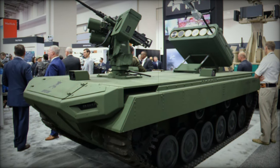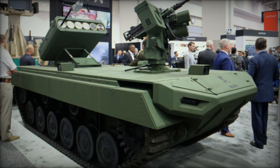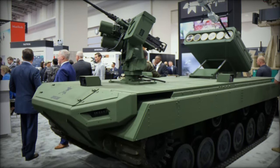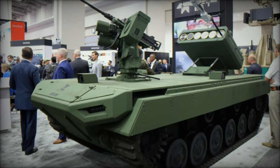Designed for the rigors of modern combat, the Rogue One delivers an impressive 30-minute flight time, with top speeds exceeding 113 kmph (70 mph), and an operational range of over 10 km.